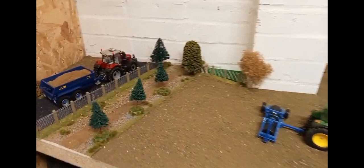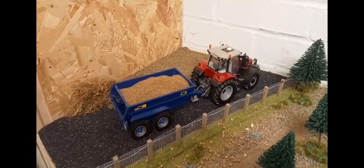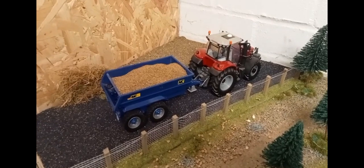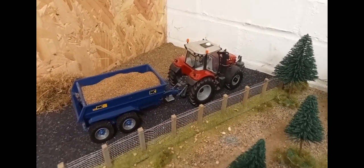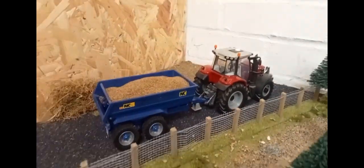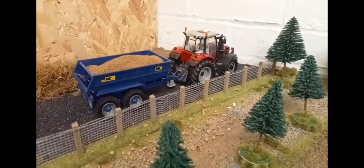Starting off over here, we've got the Massey Ferguson 6613 pulling a load of dung from the neighboring farm, with the NC muck trailer on the back. He's just tipping it in the field so the muck spreader can come along and spread it across the field. I think he's got another three loads back and forth and then he'll be done for the day — what a beast of a setup.